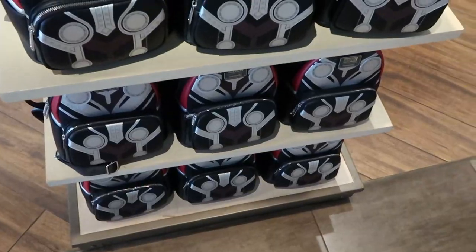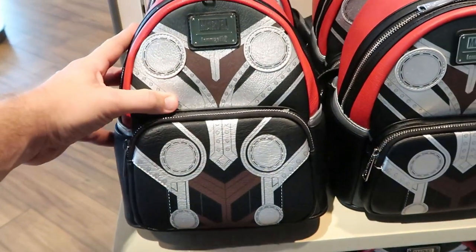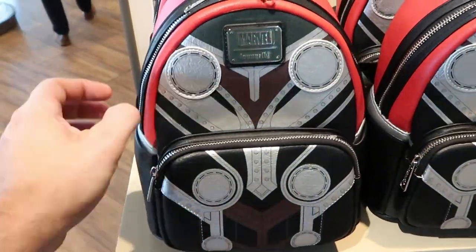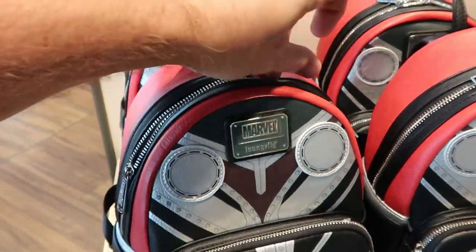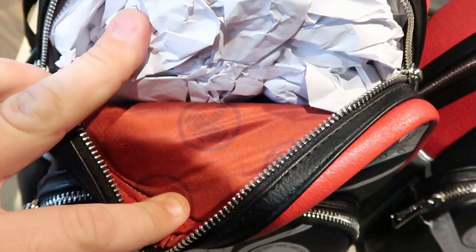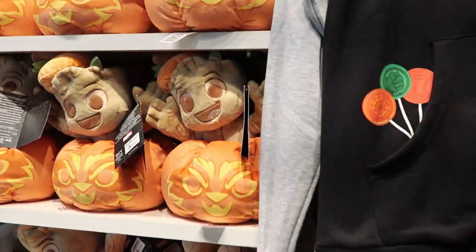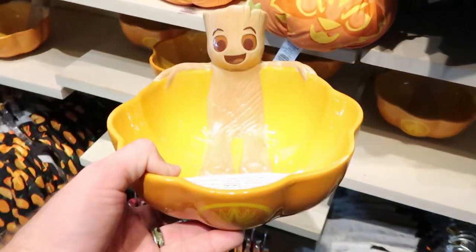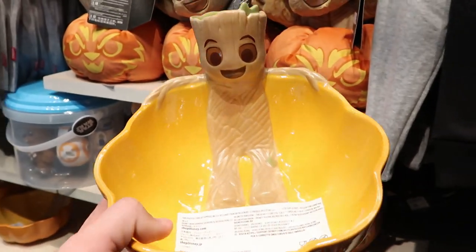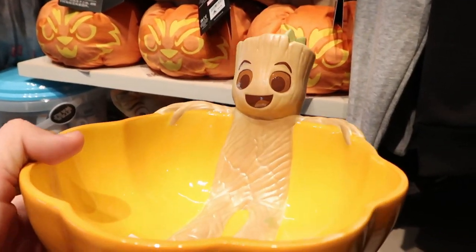Right over here are another set of Disney Parks Loungefly bags — these ones are $85 and again these are the Marvel ones. The attention to detail and the feel of the synthetic leather is just amazing. Let's open one up — check that out, the inside of the backpack actually features Thor's hammer. Over here in the Marvel section I'm also noticing a new Halloween Marvel item: it's a Groot Halloween candy dish for $39.99. Look at Groot there, kind of chilling like he's in a hot tub. I love his facial expression.